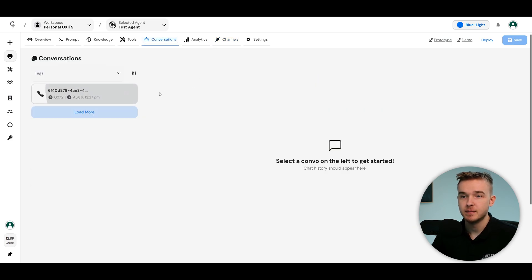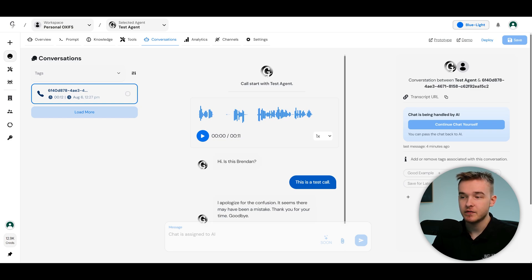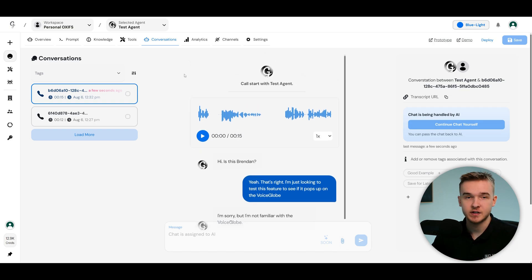Once done, go to the conversations tab and any calls you've made will start popping up. You can see the transcript of the conversation and get access to the entire recording to listen to through this dashboard. To test it I hit 'talk to our assistant' on the Vappy dashboard — 'Hi, is this Brendan?' — and within a few seconds that call literally immediately popped up in VoiceGlow with the full transcript.